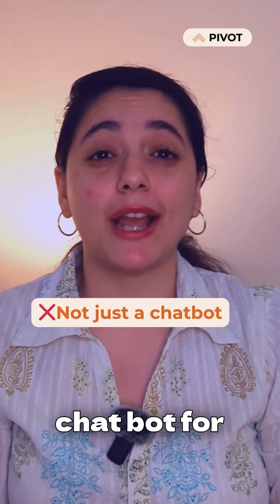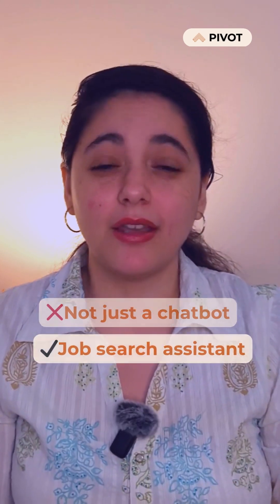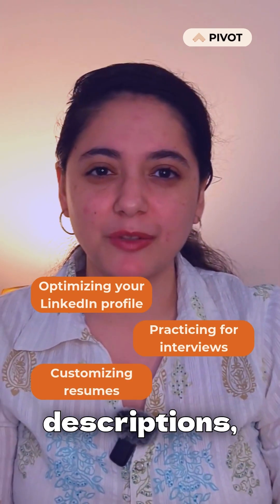ChatGPT is a powerful AI tool, but it's not just a chatbot for casual conversations. It can become your ultimate job search assistant. Whether you're optimizing your LinkedIn profile, practicing for interviews, or customizing resumes for specific job descriptions, ChatGPT has got you covered.